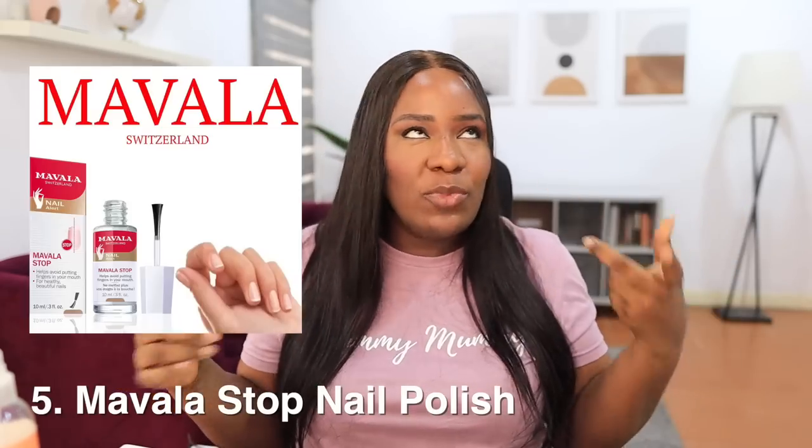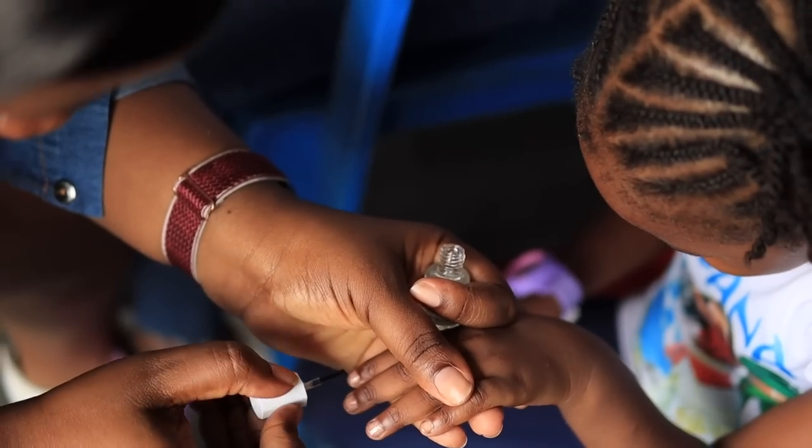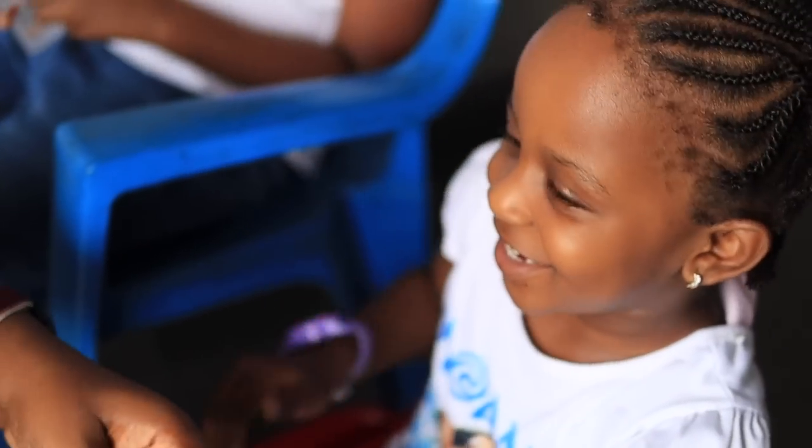At number 5 is Mavala nail polish. You're probably wondering what nail polish has to do with kids — it's made for nail biters and finger suckers to help them stop. Cora was a sucker since about six months old and sucked her fingers for a very long time. By the time I bought the Mavala she was already over five years old. I had tried putting plasters and different things on her hand, but she always eventually removed them.